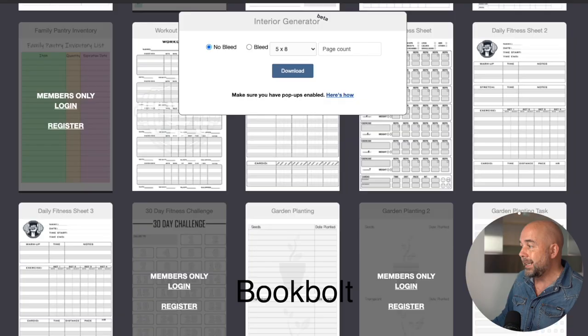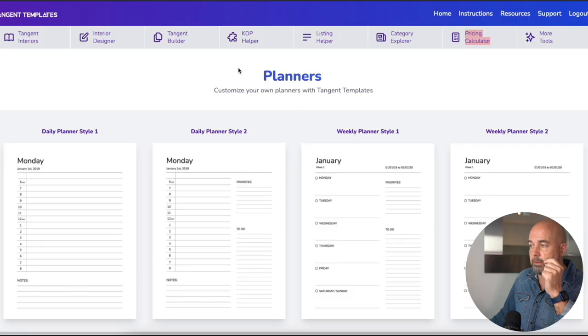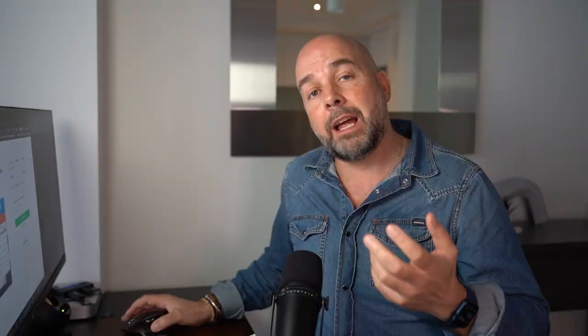Book Bolt does have free interiors. They didn't have anything specific to homeschooling, but I did notice they had some interiors related to planners, like this monthly planner here. It may be possible to download some of these planner interiors and join or mix them together to create an interior. One of my favorite options is Tangent Templates — this does cost money, it's a $59 one-off payment. It's web-based software but they have a lot of useful resources for creating interiors. Here we have the area for creating planners and you can mix and match all these different planner components to make an interior of your choice.